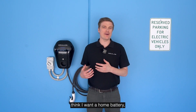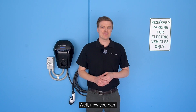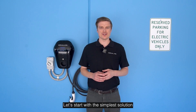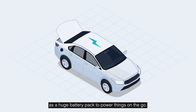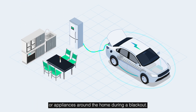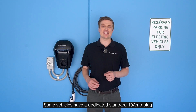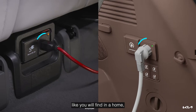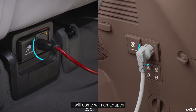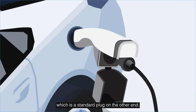EV owners often think: I want a home battery, but I already have this big battery in my car, so can I use it instead? Well now you can. Let's start with the simplest solution — vehicle to load — which is where you use your car as a huge battery pack to power things on the go. This could be a fridge while camping, tools on a job site, or appliances around the home during a blackout. This technology is available right now on many popular vehicles. Some vehicles have a dedicated standard 10 amp plug like you will find in the home, but more commonly it will come with an adapter that plugs into the vehicle's Type 2 charging port, which has a standard plug on the other end.